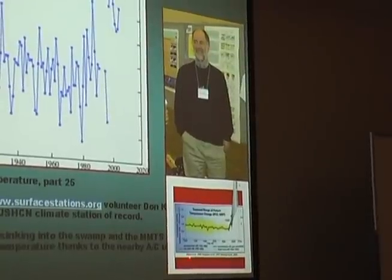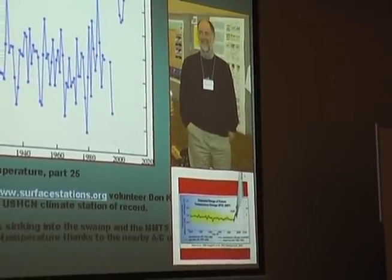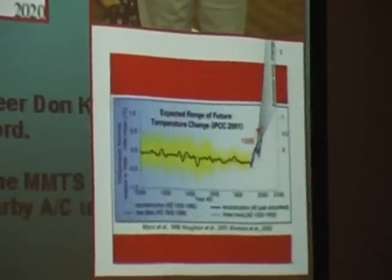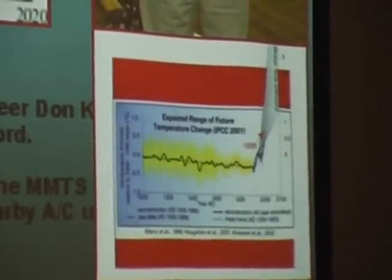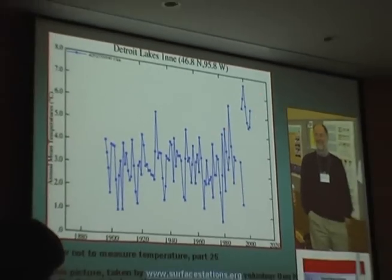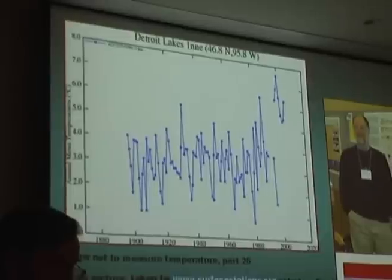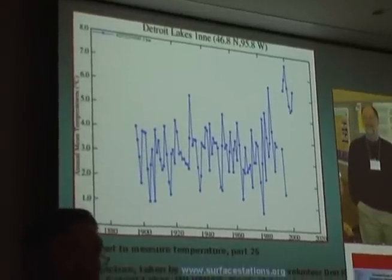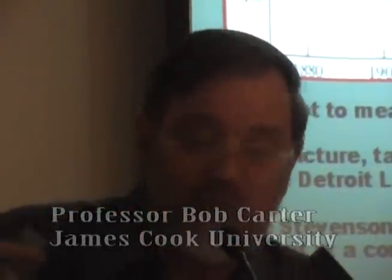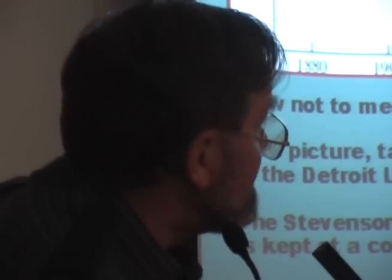His name is Steve McIntyre — the dragon slayer of the nonsensical hockey stick propaganda. Most people, having slain that giant and absorbed the abuse he did, would have retired. Not Steve McIntyre. He went back and looked at the data and discovered that during preparation for the Y2K computer scare, NASA — just by mistake, not sinister — after correcting their software for Y2K, restored the wrong data stream, the raw data stream rather than the processed data stream, not only for this station but for a number of other stations in the US network.